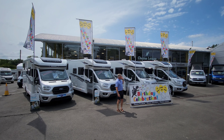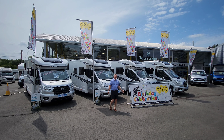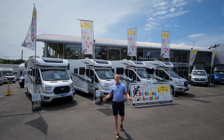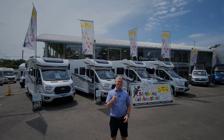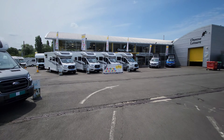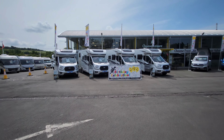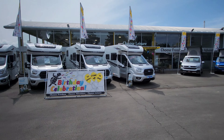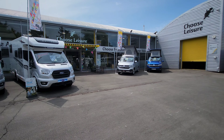I thought I'd do something a little bit different today and actually show you around and show you what they've got here on site and how the business works. Choose Leisure are just off the A28 in Canterbury. They're actually the largest motorhome dealership in Kent and they're an award-winning firm as well - a great place to come and have a look around. They normally have around a hundred vehicles in stock across all the different layouts, shapes, and sizes.